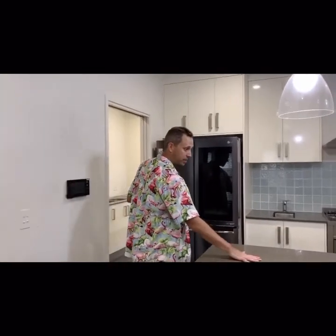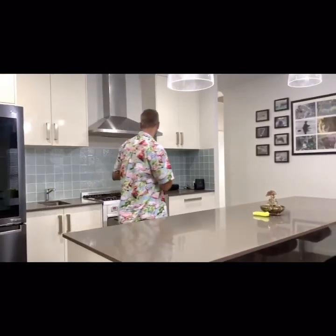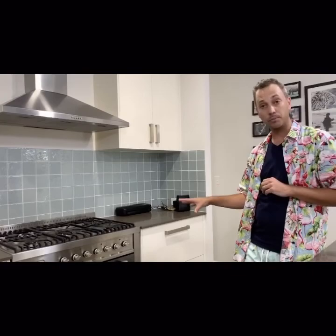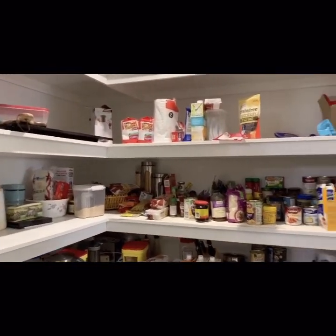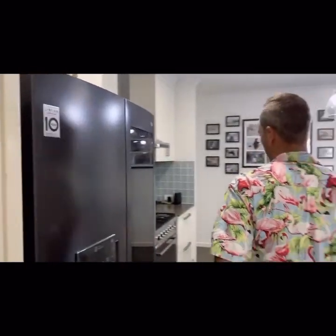Kitchen, guys. We've got massive beautiful stone benchtops throughout, soft-closing drawers, and top-of-the-range appliances — here we've got a five-burner 900mm cooktop. And as we pan around to your left, we've got an enormous butler's pantry, so plenty of pantry space. We've got stone benchtops in there too. This is where the dishwasher lives, and you've got your laundry to the end that flows out to the outdoor side of the property.